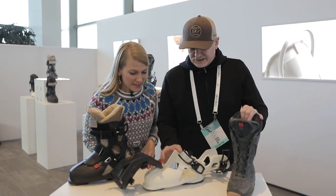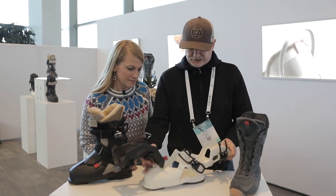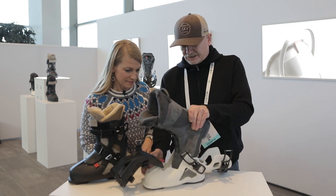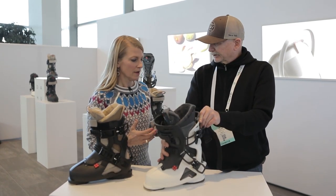What we're doing here is an entry system that's unique. We call it our Corsair entry system. You're going to step into this, lock the back, then buckle up and go.